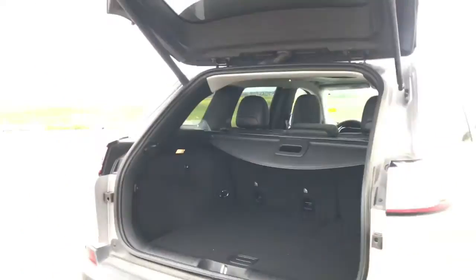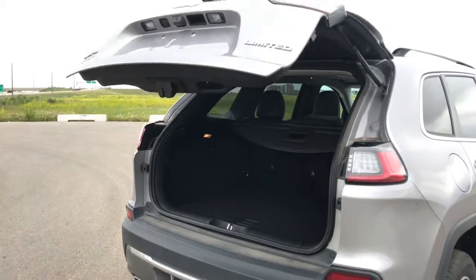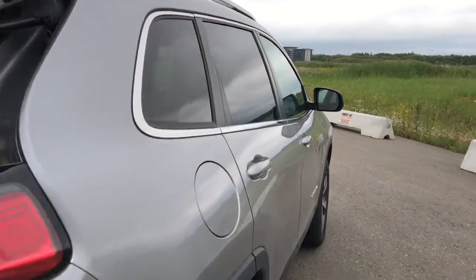And then just on the side here we can press this button and the tailgate will then lower for us. Now let's take a closer look inside the vehicle.